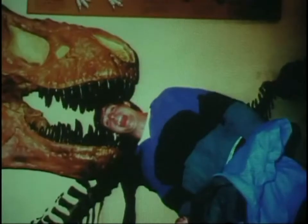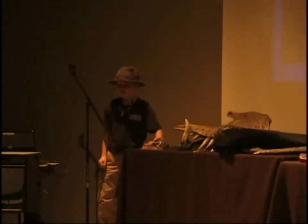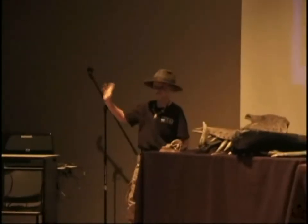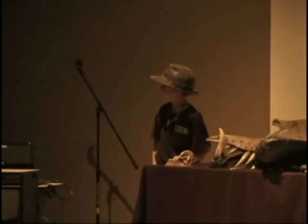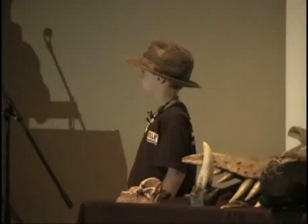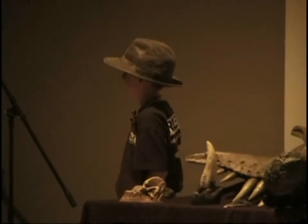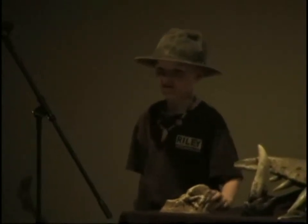I'm going to introduce now Riley the paleontologist. Come on up here Riley. He's going to be his slide guide. Riley is going to tell you all about the fossils here. Hi, I'm Riley the paleontologist. Thank you for coming today. I'm going to show you some very cool fossils I bet you'd like.